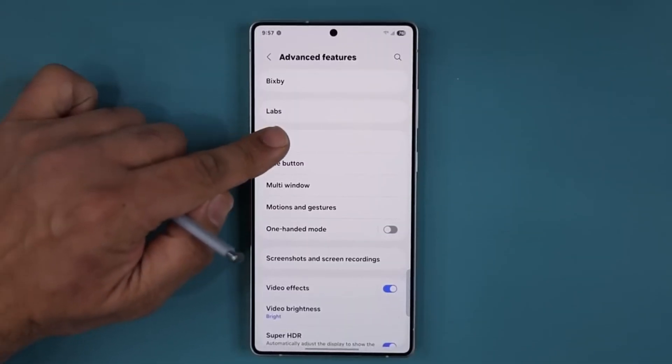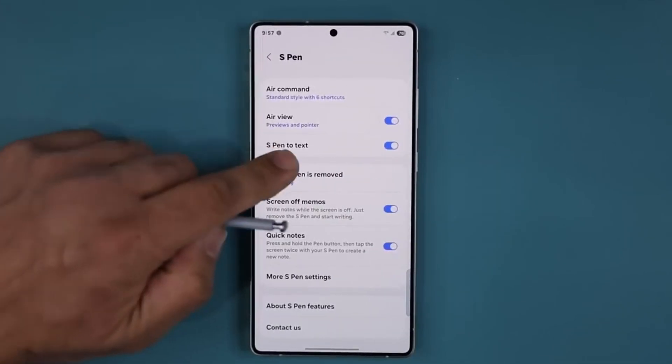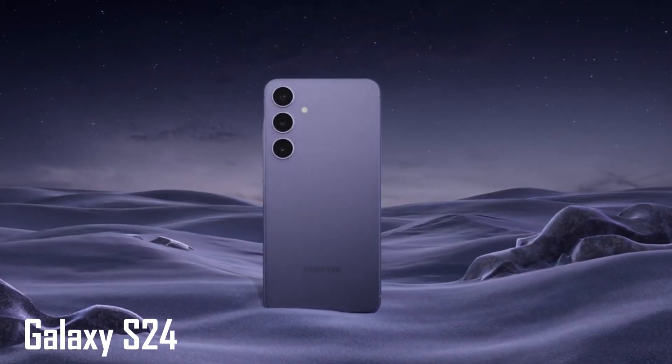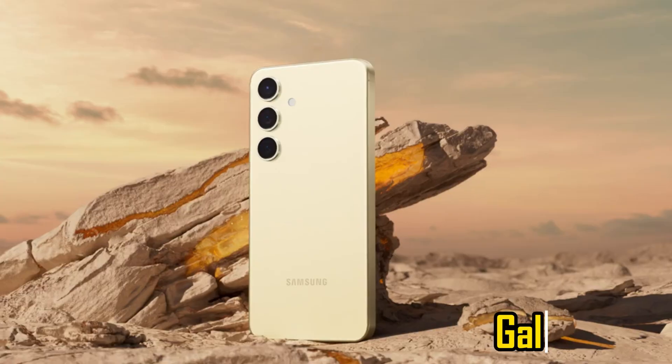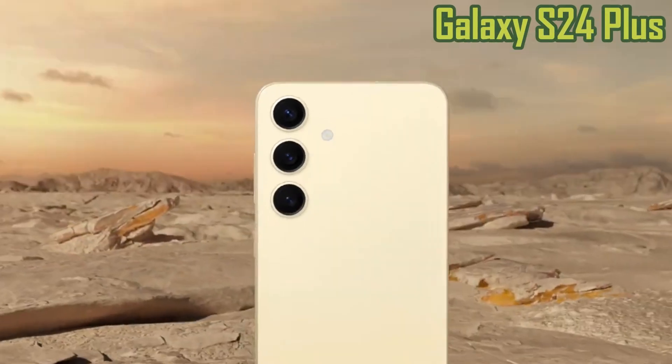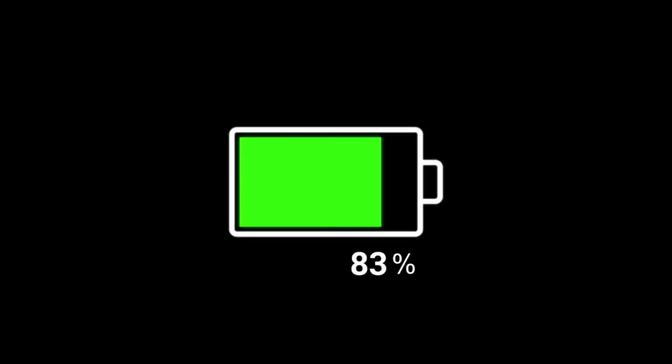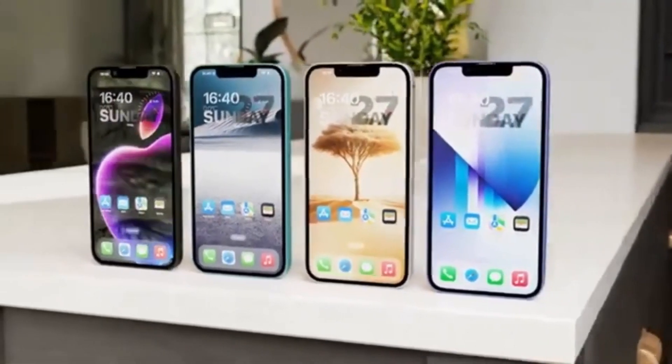That means if you've been checking your phone for the update, you might not have to wait much longer. Right now, the update is only available for the Galaxy S24 lineup — that includes the Galaxy S24, Galaxy S24 Plus, and the Galaxy S24 Ultra. Make sure your phone is fully charged and connected to Wi-Fi because the update could arrive at any moment.